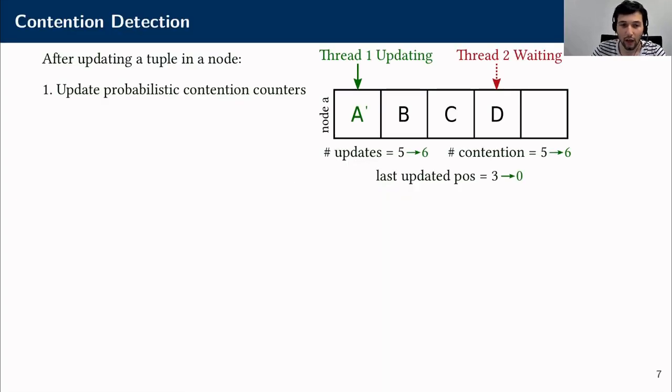After we update a tuple in a node, with a probability of 25% we update three special contention counters that are embedded in the buffer frame of each page. The top counter tells us how many times we have sampled the update so far and how many of them have faced contention. The bottom counter saves the position of the last tuple we updated.